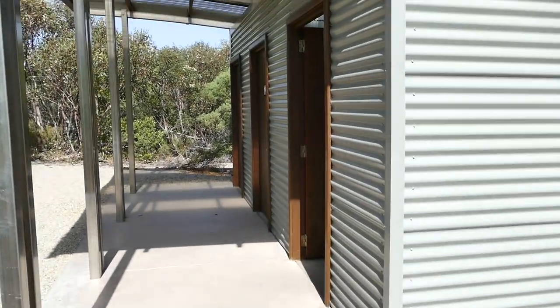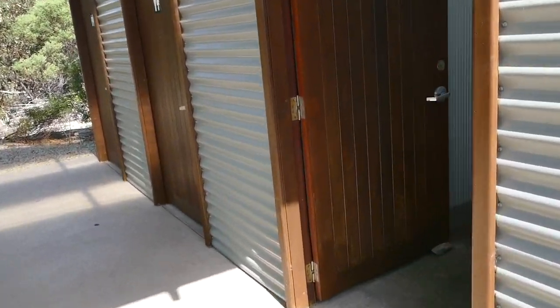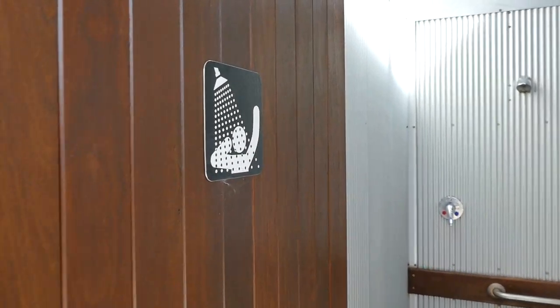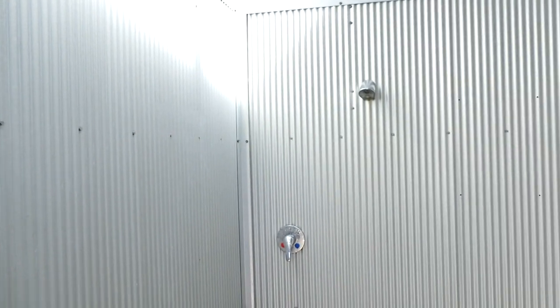They've all got facilities. This one here has got hot showers which I've never heard of. But I'm really happy — we get a nice hot shower tonight. I just want to show you the facilities here. First time we've ever come across a hot shower at a national park.